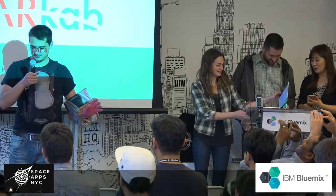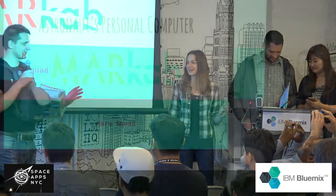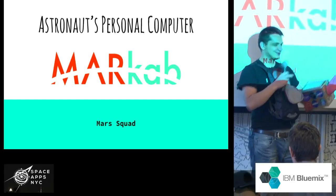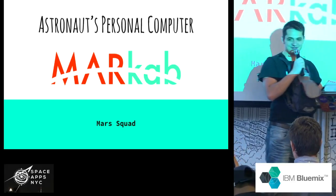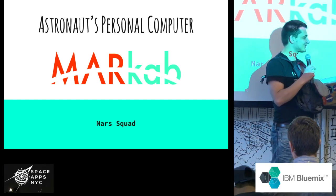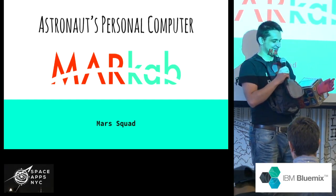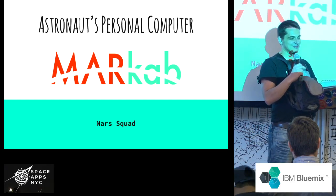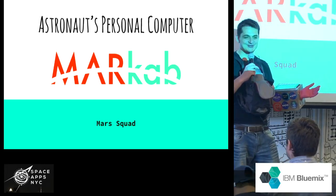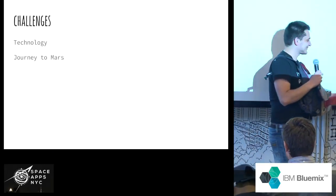We are the Mars squad and our project is the astronaut's personal computer. When you go on Mars you're probably going to want to have something like this on your hands. It's going to give you all the information you need, like contextual information, or provide communication with Earth — with your friends and family. You might even post a picture on Facebook.